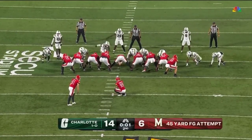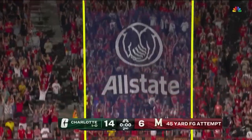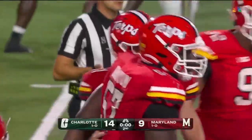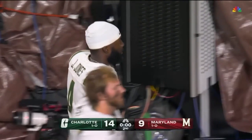45-yard attempt from Jack House, and the kick is perfect. 45 yards out, no problem. Maryland with nine unanswered points to bring this to within five going into the half.